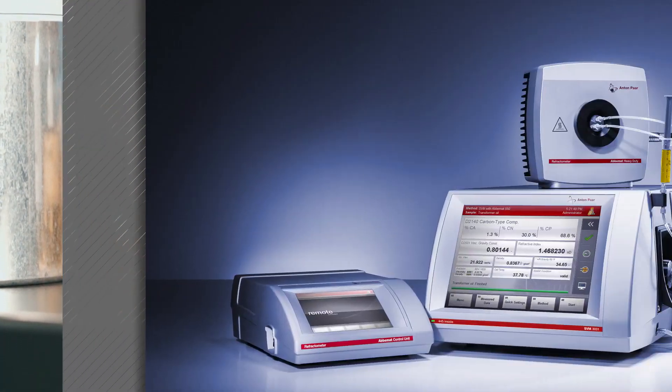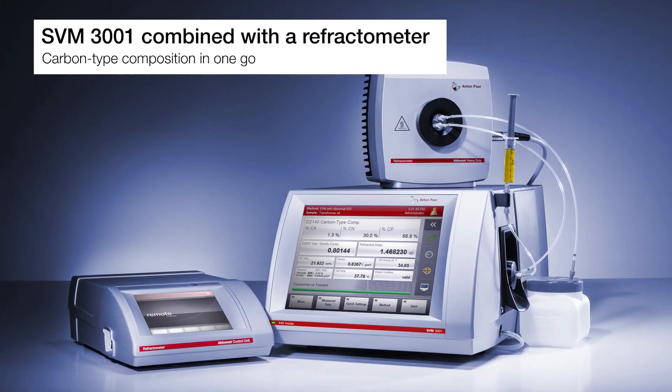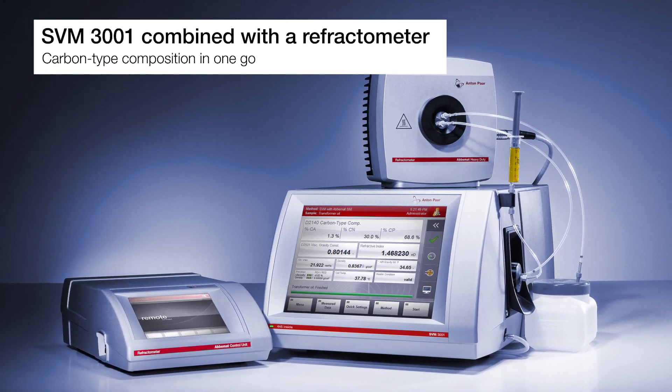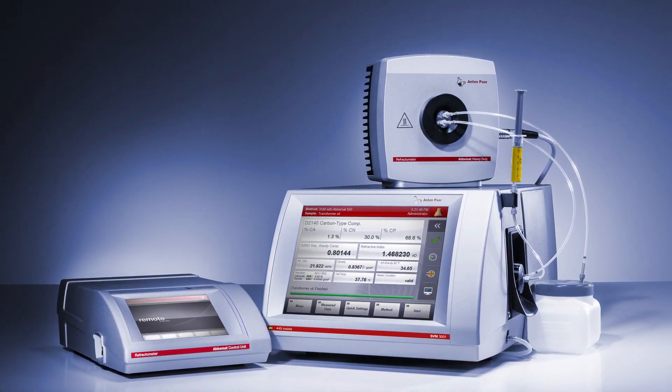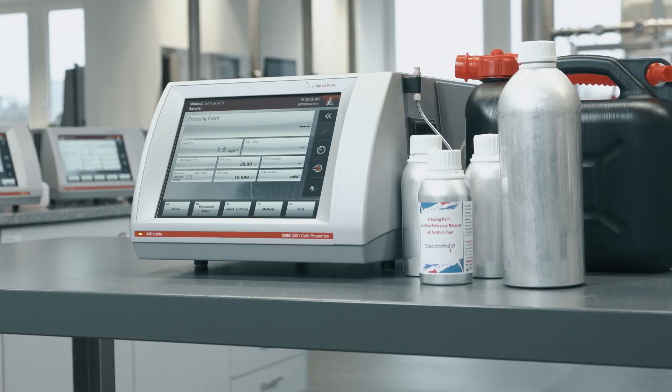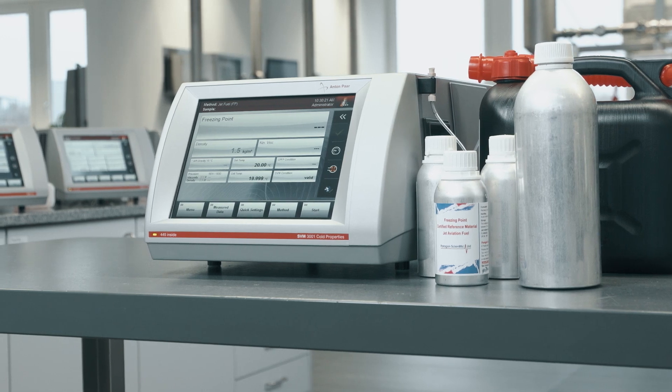With SVM 3001 in combination with an Anton Parr refractometer, one fast measurement yields the carbon-type composition of transformer oils. For low temperature applications, SVM 3001 cold properties is your all-in-one solution.